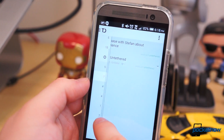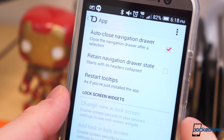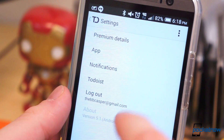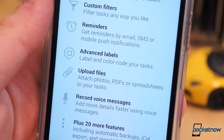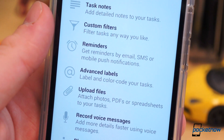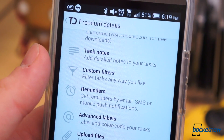Best of all, it's available via web, and there are apps for Mac, Windows, Android, and iOS, as well as extensions for Chrome, Firefox, Outlook, Thunderbird, Gmail, and more. The Todoist app is free to use, but to access extra features like task notes and file attachments, productivity tracking, custom filters, and more, you'll need to upgrade to Todoist Premium for $29 per year.